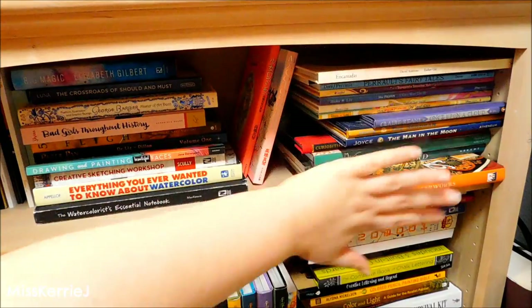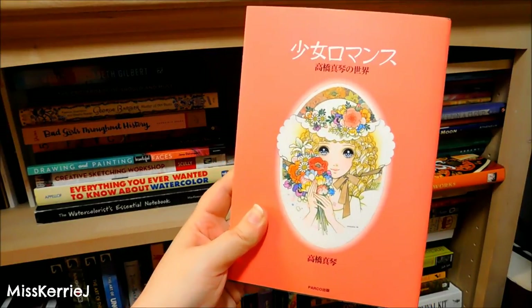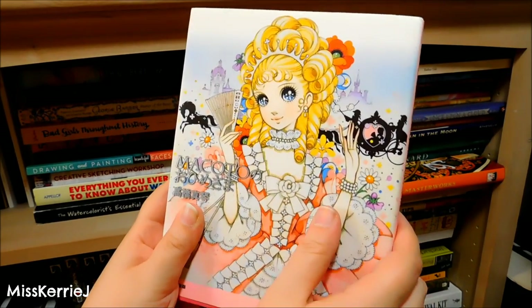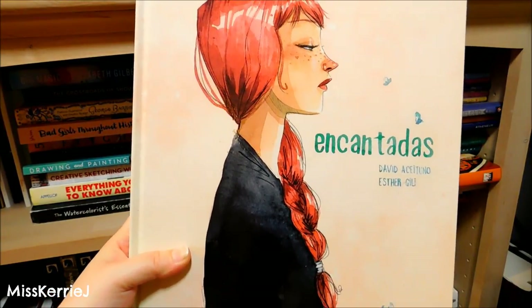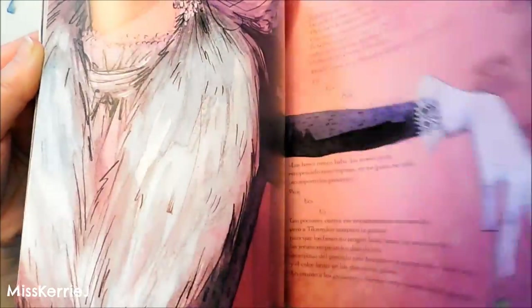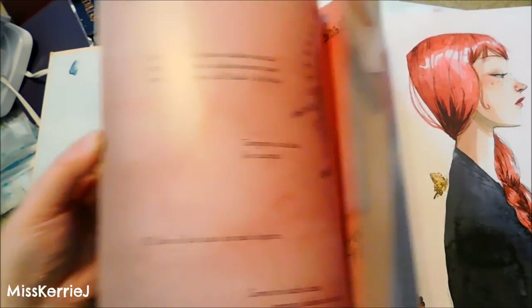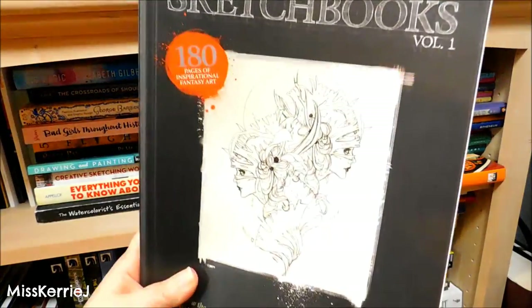Now we're going to go over to this section, starting with one of my three Makoto Takahashi art books. This one is also by Makoto Takahashi and it's like a collection of fairy tales. We have Enchantadas by Esther Gilly, one of my favorite artists of all time. The ImagineFX Sketchbooks Volume One, which is more of a magazine but it lives over here anyway.